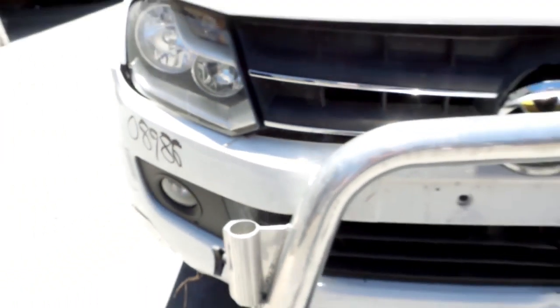Right headlight appears to have no damage. Right fog light. Left headlight and left fog light seem to be okay.